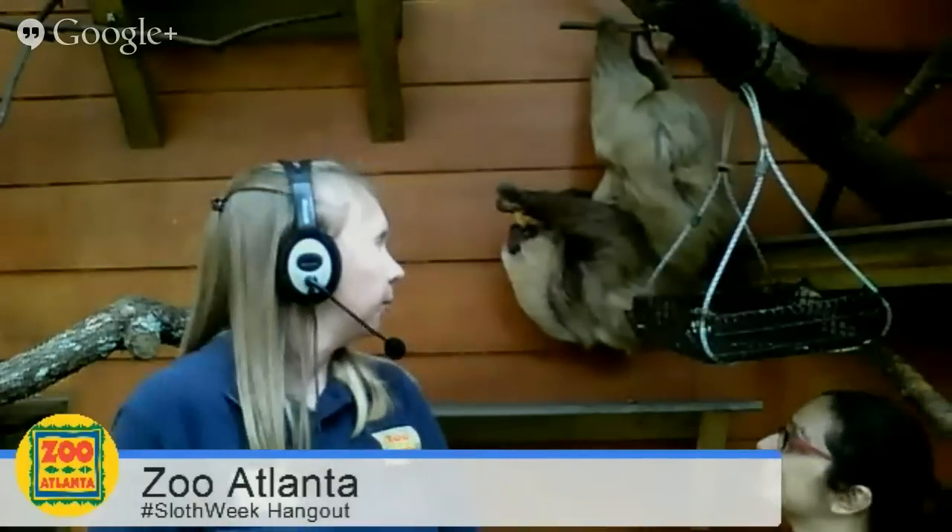If you ever see a sloth awake during the day, it's normally Bonnie — she really likes to interact and will come over even if there's no food available. Someone asked if Coco has a favorite food. Coco loves vegetables — mainly yellow squash and sweet potato, which he's eating now. Bonnie really prefers fruits: grapes, apples, and tomatoes are her favorites. They each have preferences, but they all get the same diet. You can definitely tell their preferences when we hand-feed them.